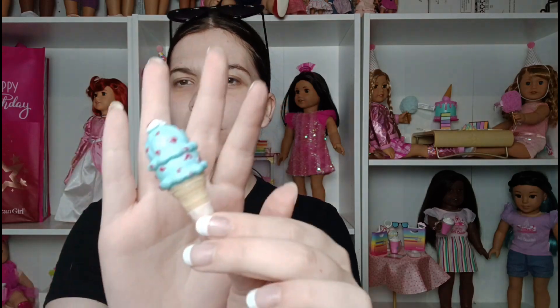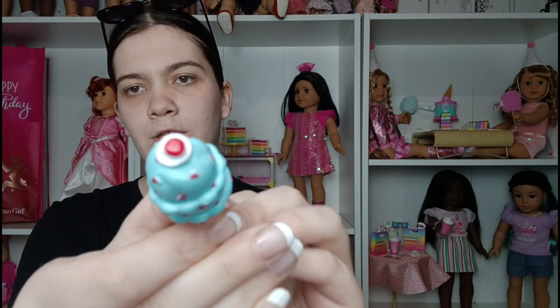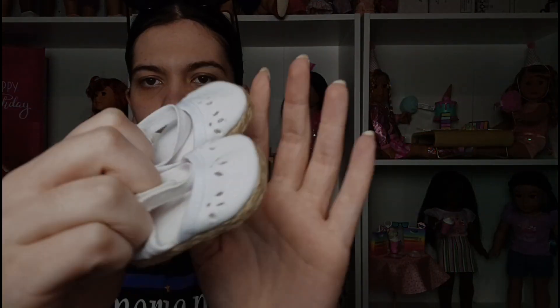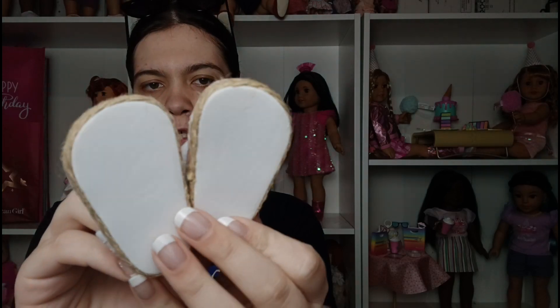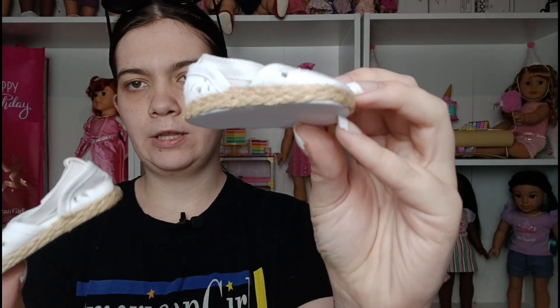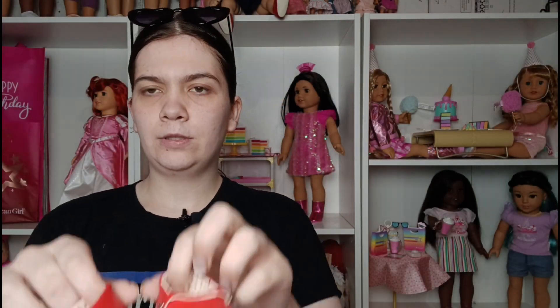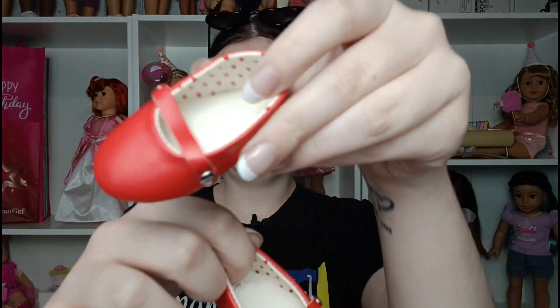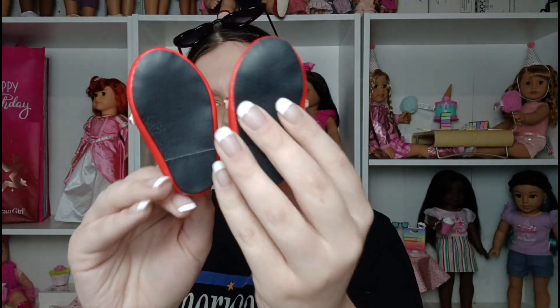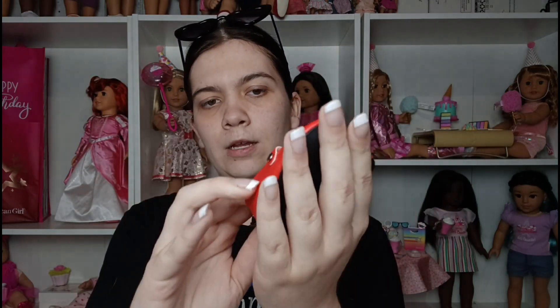First we're gonna start with the non-American Girl stuff. We have this little ice cream cone thing and when I did a Google search of it, it said it was Our Generation. There was the little ice cream cone, and then we got these pairs of shoes — one is the Michael's brand of dolls — and then these red ones I think were from Amazon. I don't know if they'll fit the American Girls because they're a kind of a weird shape, but they're still cute with little polka dots inside.